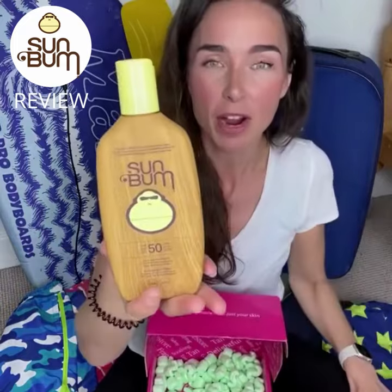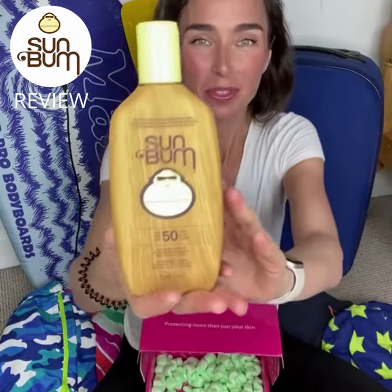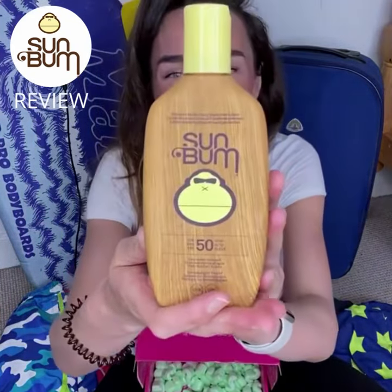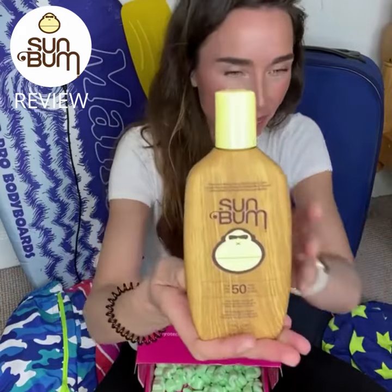It's non-toxic, so it's not going to damage the reef. It's vegan, gluten-free, cruelty-free, and really good for sensitive skin. They're really passionate about providing something that's going to care for the whole family.